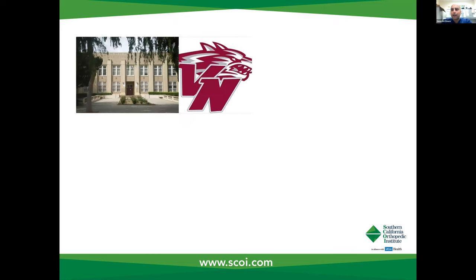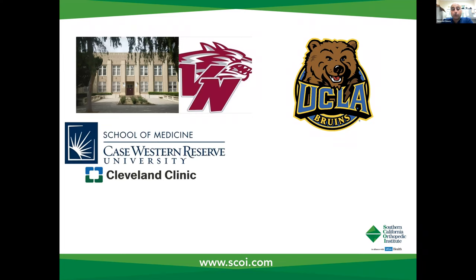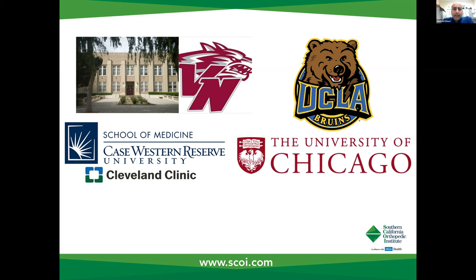I just want to share a little bit about myself. I'm actually from the Valley. I grew up in San Fernando Valley, went to Van Nuys High School. I went to college at UCLA where I studied neuroscience and economics, and then moved to the Midwest and did my medical school training at Case Western Reserve University in affiliation with the Cleveland Clinic. I did a lot of my rotations there and subsequently went on to the University of Chicago for my orthopedic surgery residency. It's there that I first got some exposure and experience with robotic assisted surgery.